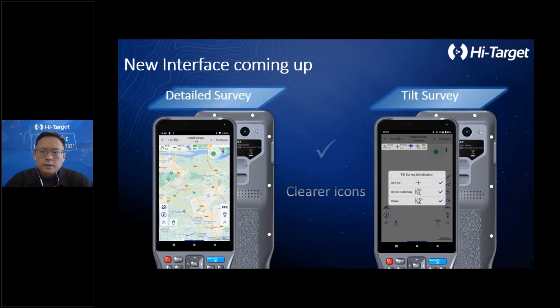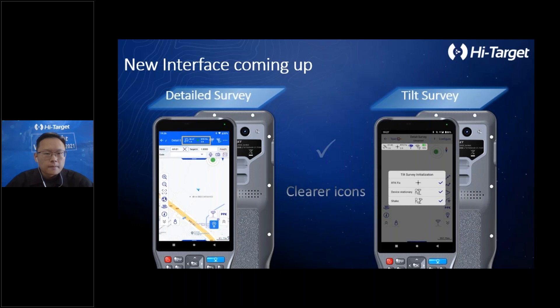In order to give users a better visual experience on the larger screen, we optimized the entire Hi-Survey interface. First, let's look at one of the more important features: the tilt measurement calibration interface display optimization. As you can see in this slide, compared with the previous Hi-Survey interface, the tilt measurement calibration display has been optimized so that users can more clearly understand the IMU module calibration, with a shorter calibration time and more friendly icons.